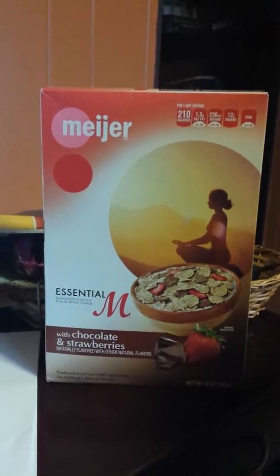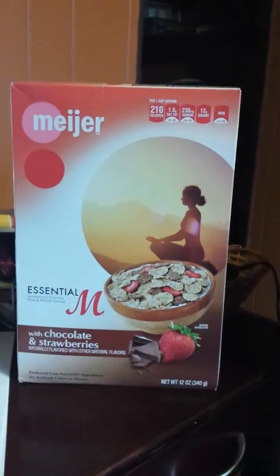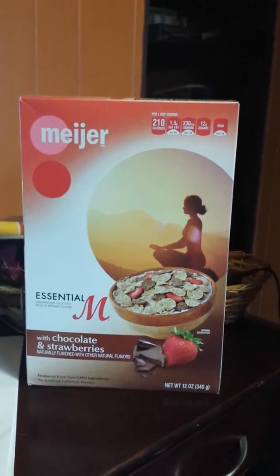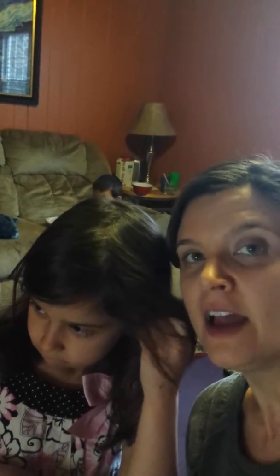Clue number one is this: the front of the box and the back of the box is a commercial — it cannot tell you exactly what you are putting in your mouth. So go in your cabinet, look at your healthy things, and then look again at the things you thought were super healthy, and check them out tomorrow for clue number two to find out whether or not they really are a clued-in choice.